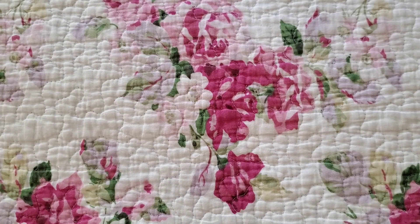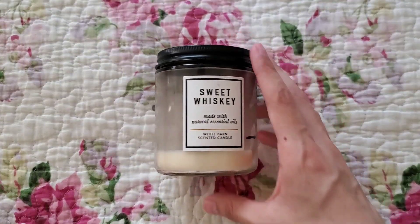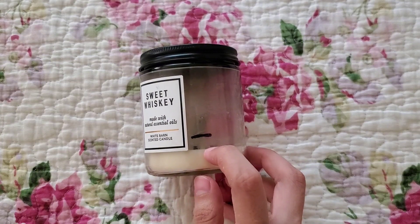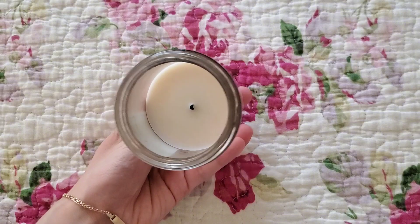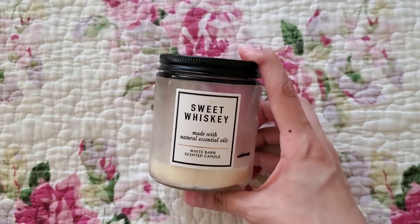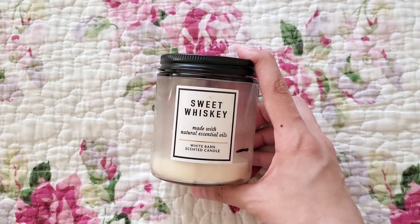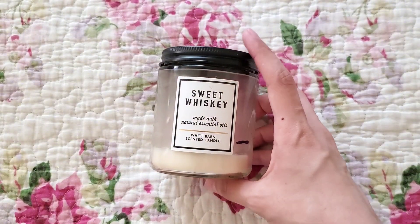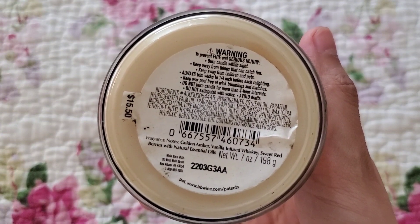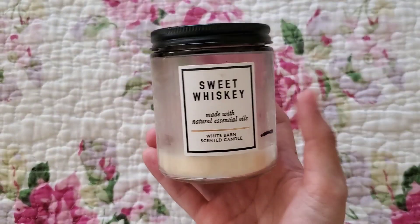Next we have one single wick that I was using up — Sweet Whiskey. I definitely recommend it. I believe it came back out during the fall of this year, so you can easily find this in a three-wick if you choose. This one is very strong, which I did like because I wasn't expecting that much of a throw. Last month it was right here and then I basically used it up. I would definitely repurchase.